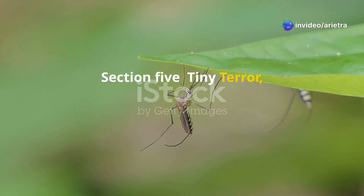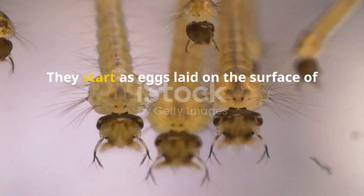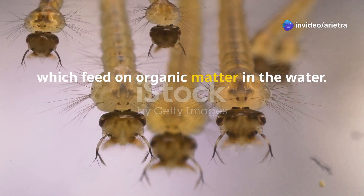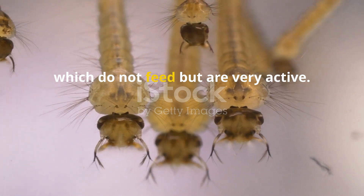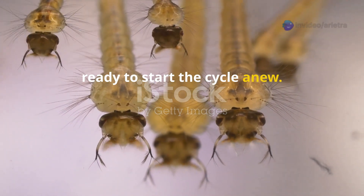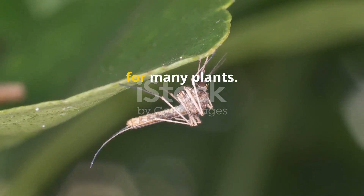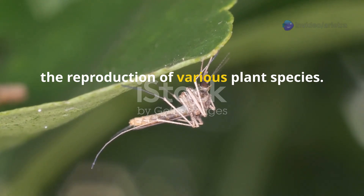The mosquito life cycle is short — only a few weeks. They start as eggs laid on the surface of stagnant water. Within days, these eggs hatch into larvae, also known as wigglers, which feed on organic matter in the water. After a few molts, they transform into pupae, or tumblers, which do not feed but are very active. Finally, they emerge as adult mosquitoes, ready to start the cycle anew — and in that time they play a significant role in nature. Adult mosquitoes feed on nectar and other plant juices, which makes them important pollinators for many plants. This often overlooked role is crucial for the reproduction of various plant species.